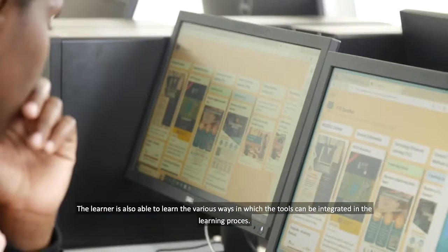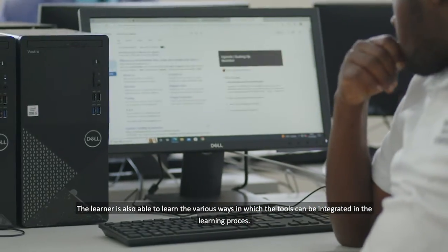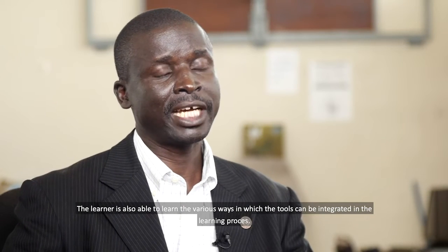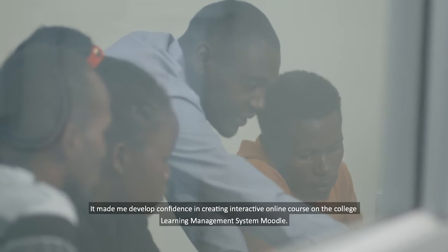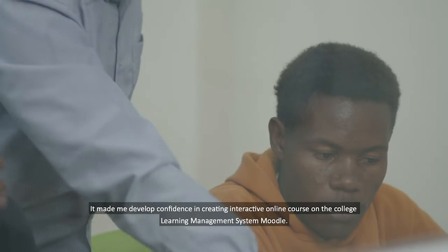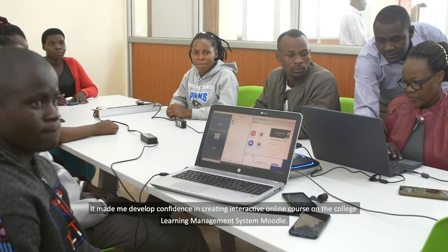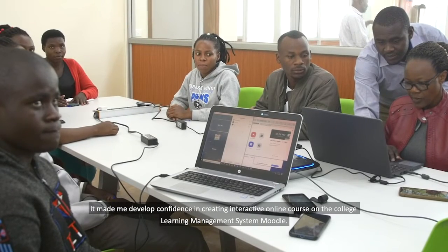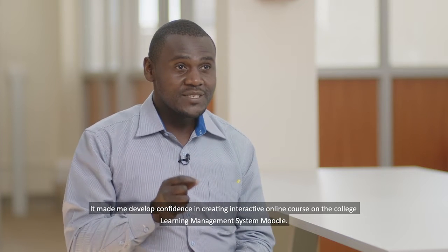The learner is also able to learn, to study, to find out the various ways in which the different tools can be integrated in the learning process. It made me develop confidence in creating an interactive online course on the college learning management system, Moodle.